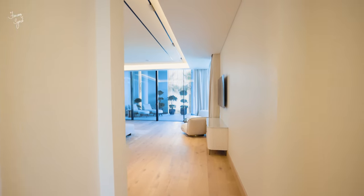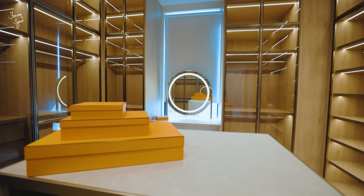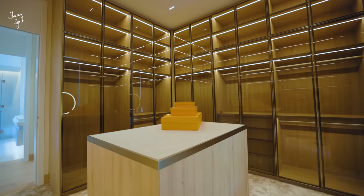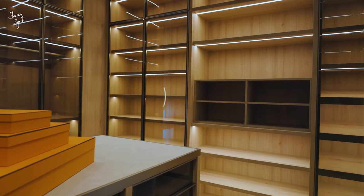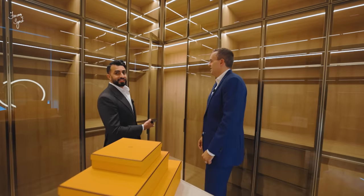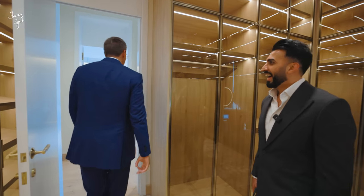The master bedroom is coming up — and obviously one of the most important things for anyone buying is the wife's closet. You've got a really lovely colour palette, plenty of display space for Hermès and watches, a beautiful leather finish on the shelving, and glass-front wardrobes so you can see all the dresses. There are also some hidden areas for a bit of mystery in the relationship.